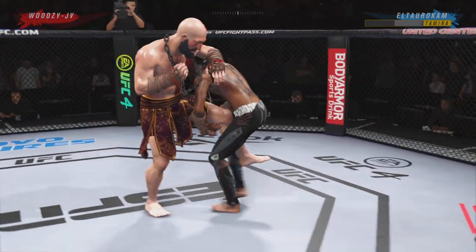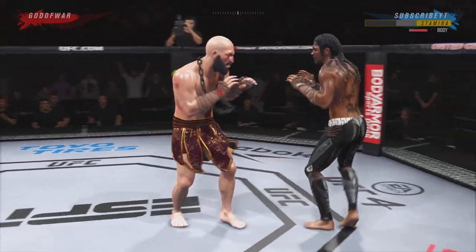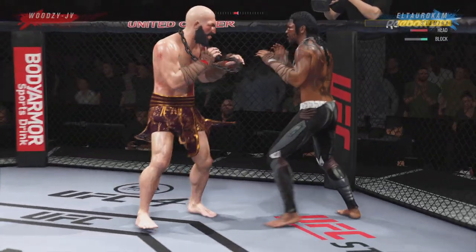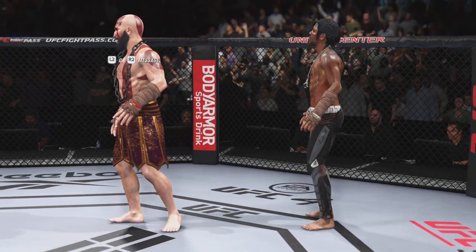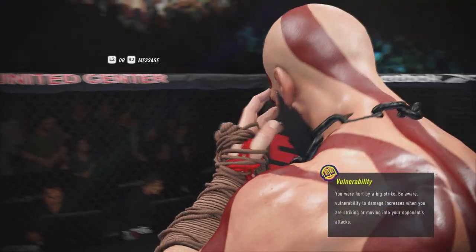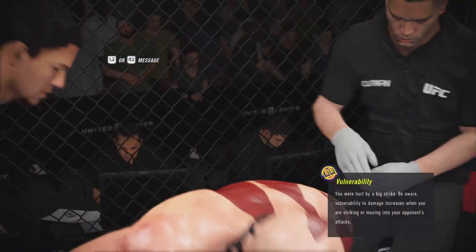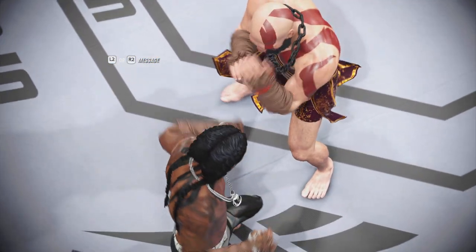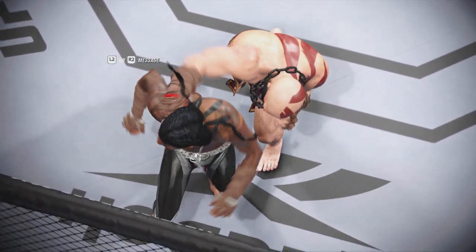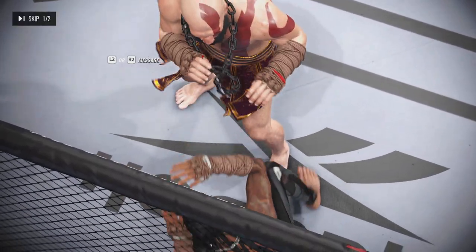Nice defense here — a single leg takedown attempt will not materialize. Now a knee. What a fight so far. There's the end of the round, and the tide has officially turned — a huge head strike to stun his opponent. We'll see which corner can adjust here moving forward.